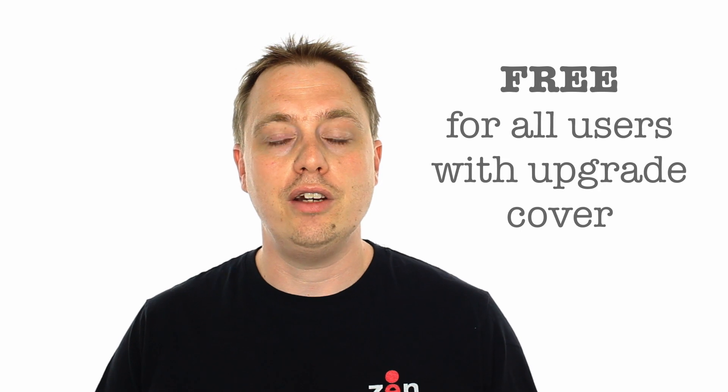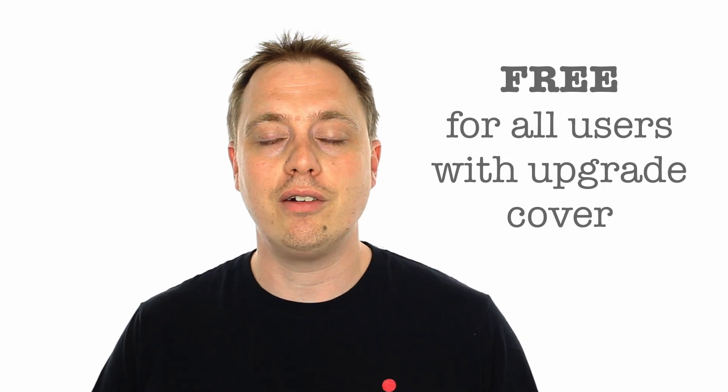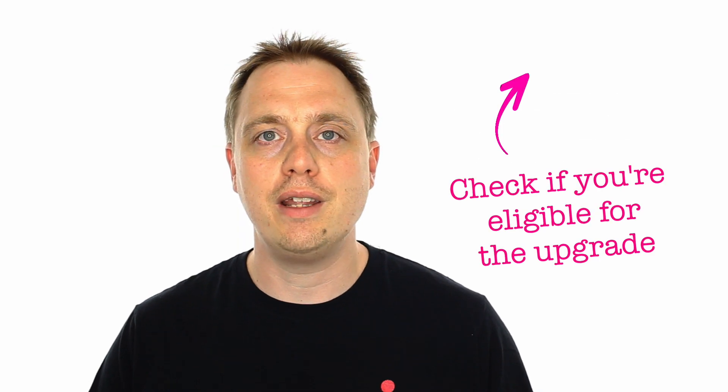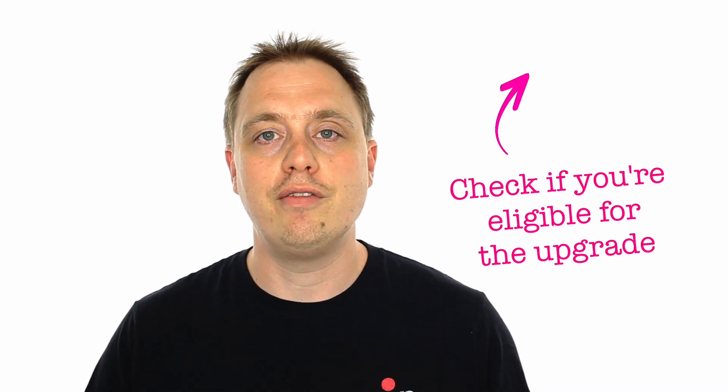I hope you found this useful. Don't forget there's a recorded webinar of the CryptoSafeGuard feature linked above. If you've got a license with upgrade cover then the feature is free with the latest download, so go ahead and download and try it yourself now. If your cover's expired then you can go to the website and renew that and then get the feature straight away. Thanks for watching, please leave your comments and don't forget to subscribe.